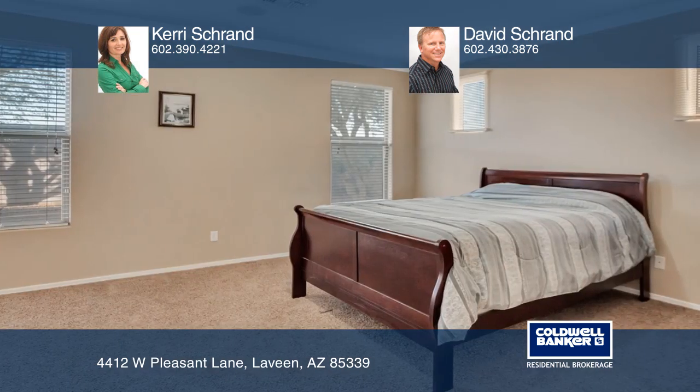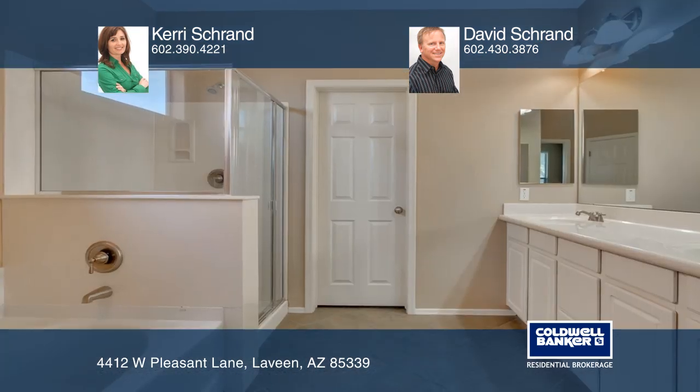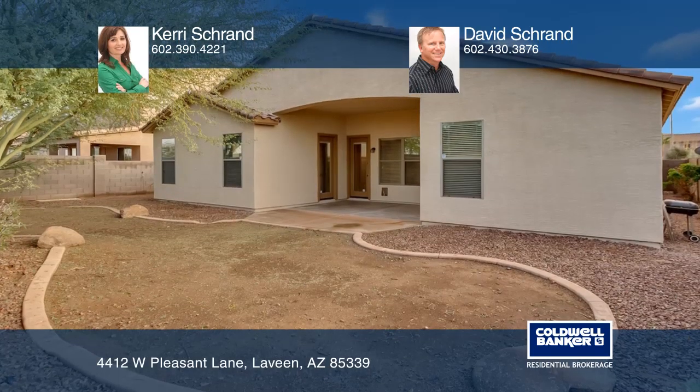Enjoy the spacious master bedroom and bathroom with a separate tub and shower. Other features include the three-car tandem garage and backyard with a covered patio and mature landscaping.